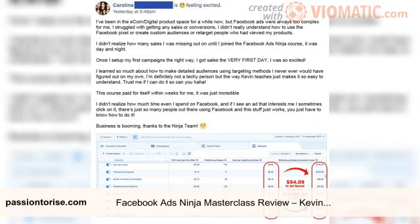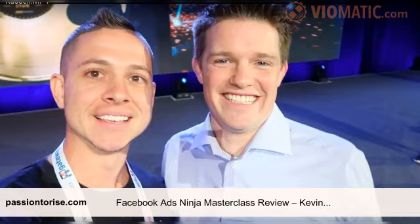Facebook Ads Ninja Masterclass is a brand new step-by-step Facebook ads training by Kevin David, where he shows how to master Facebook ads with strategies that have helped him generate over one million dollars in sales in the past few years.